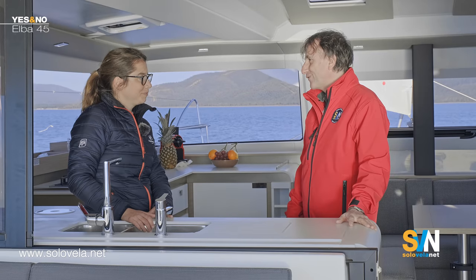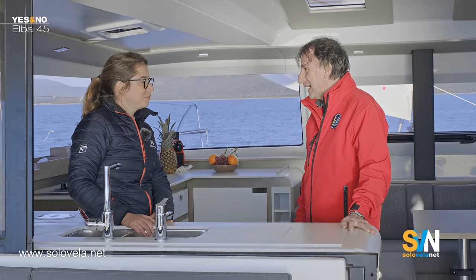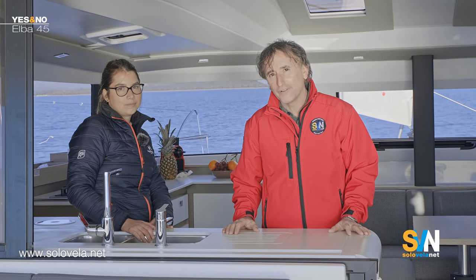Thank you very much for having us. Thank you for this interview — that's it for today. If you like this video please click like below and come back to visit us at SVN for the next video of Yes and No.